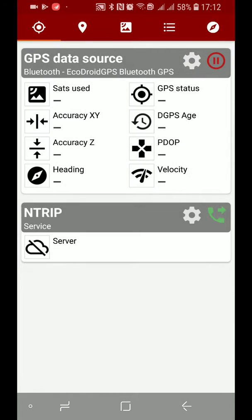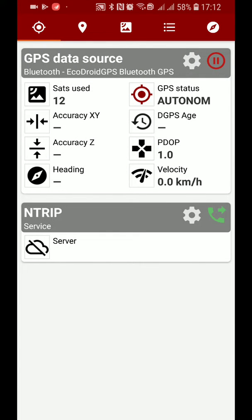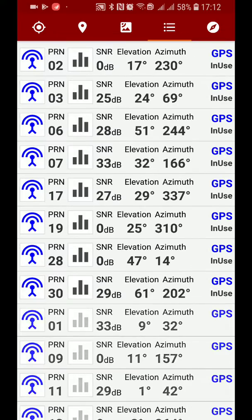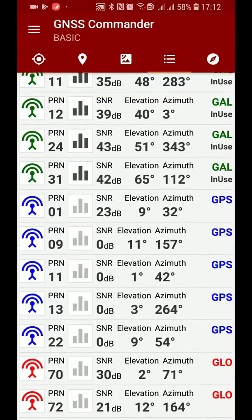It's connected and showing 12 satellites used. Checking in U-Center, there are actually about 20 to 21 satellites being used, since it's using about five or six from each technology. In U-Blox U-Center you can see it's using GPS, GLONASS, GALILEO, and BeiDou all at once.